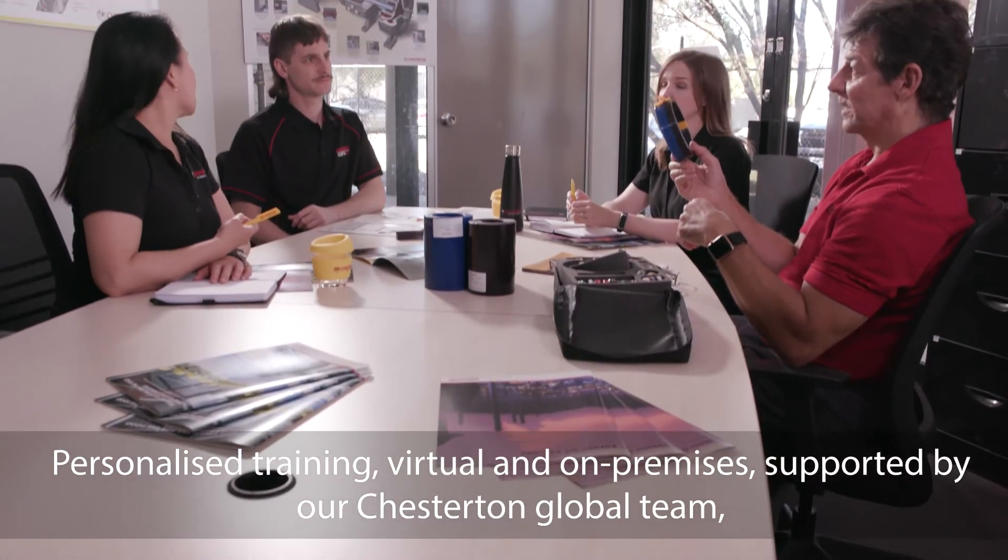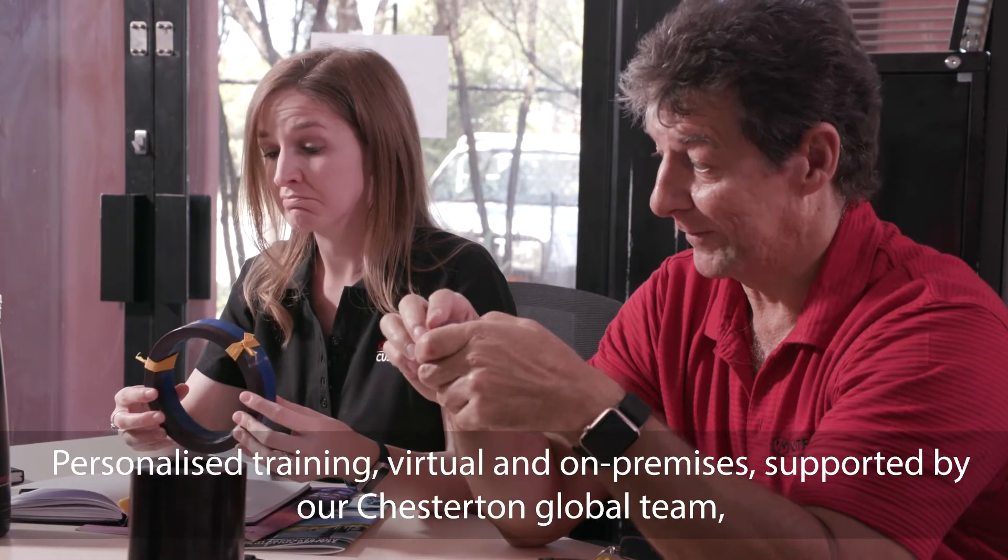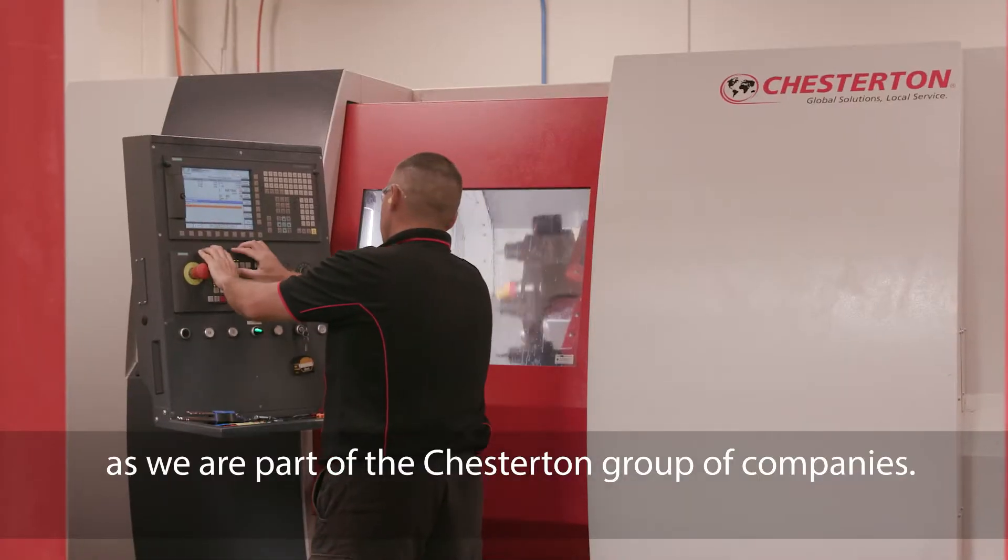We offer personalised training, virtual and on-premises, supported by our Chesterton Global Team as we are part of the Chesterton Group of Companies.